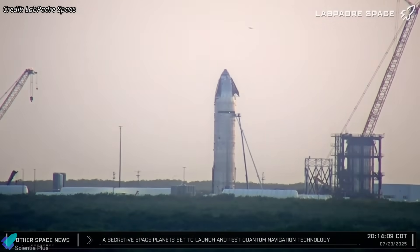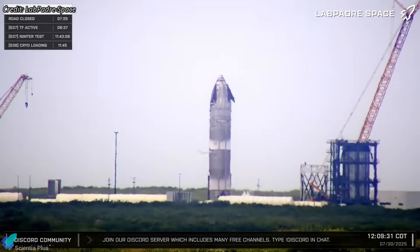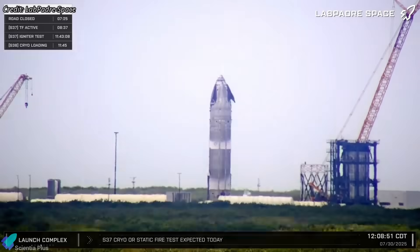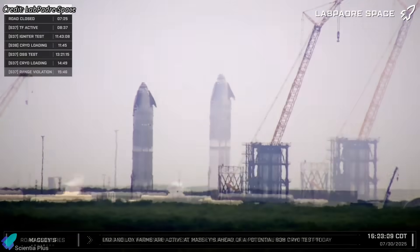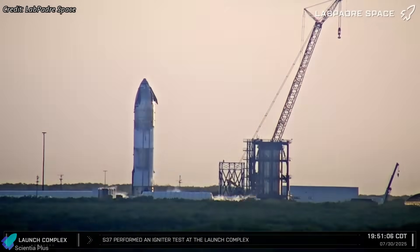While Flight 10 advances, Flight 11 reached a major milestone this week. Ship 38, its upper stage, completed cryogenic proof testing at Massey's on Wednesday. Although the explosion of Ship 36 destroyed the methane tank farm and static fire stand, it spared the critical ground infrastructure needed for cryogenic testing, allowing operations to continue. Over a 12-hour period, Ship 38 underwent three cryogenic tests, with its methane and oxygen tanks filled to varying levels with liquid nitrogen to simulate different internal pressures and cryo conditions.